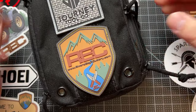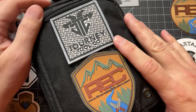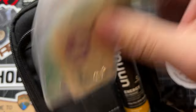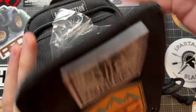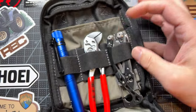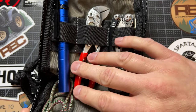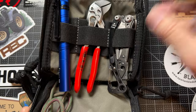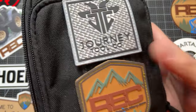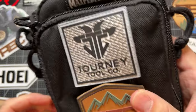Another thing I carry is this Maxpedition pouch. It either lives in my car, my go bag, or my backpack. In it I carry some energy tabs, some cash, and if I'm hiking, some hiking gear. Otherwise it's meant for tools: a Skeletool Leatherman, Knipex, and an Olight T3 Tall One flashlight. The contents change a lot, but this pouch is almost always with me in a backpack.